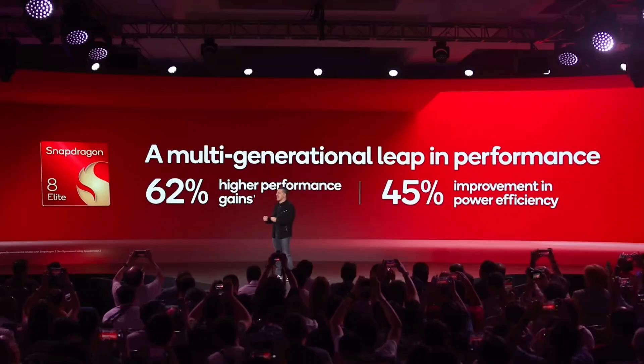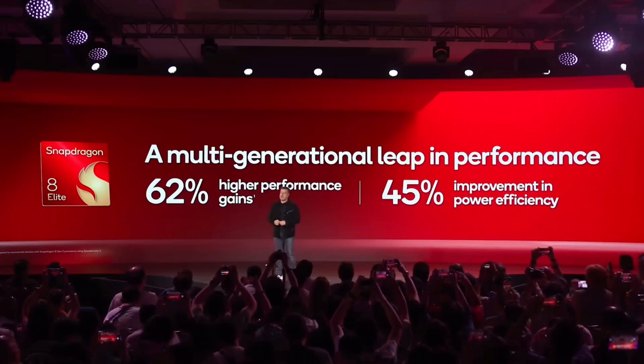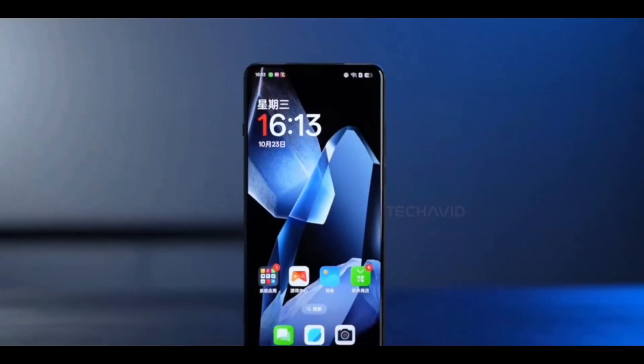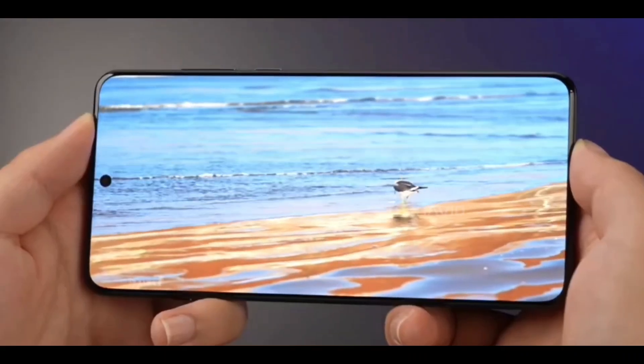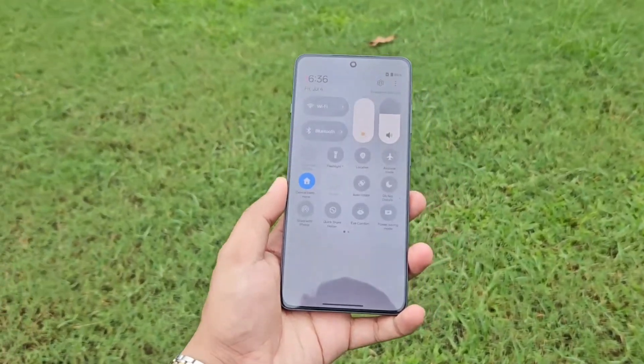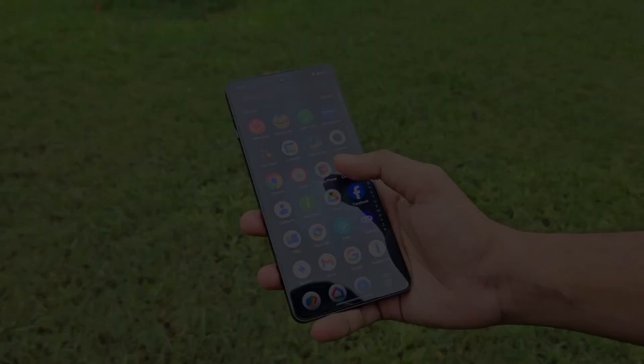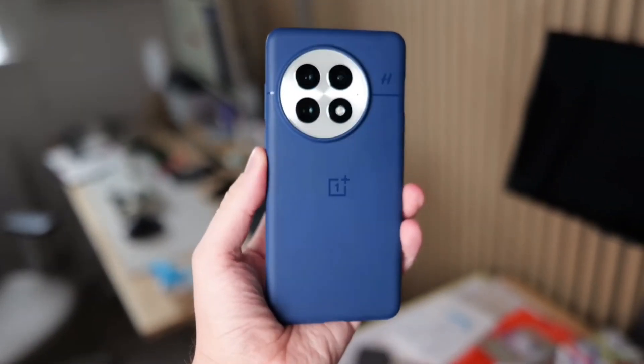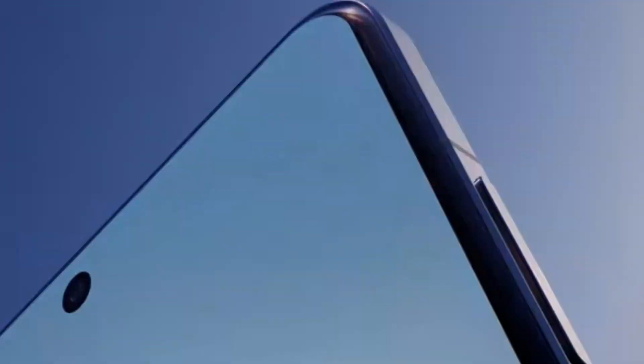So what's the big picture here? If these rumors are true, 2025 could be the year where budget phones start feeling like flagships. Imagine snagging a phone for under $350 that's got a chip as powerful as the ones in $1,000 devices, plus a beefy battery to boot. That's the kind of deal that makes me want to refresh those shopping apps daily. But like I always say, take these rumors with a grain of salt until Qualcomm makes it official.